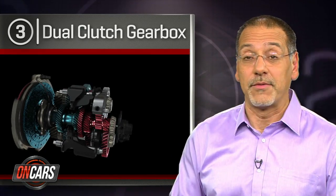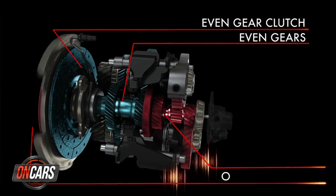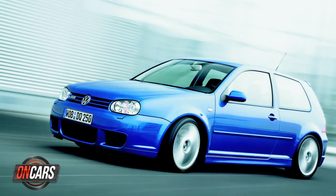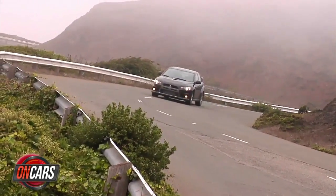Number three, the dual clutch gearbox. This self-shifting dual clutch manual transmission sprang from the realization that a computer can work a clutch and gears way better than you ever will. Hence, the first production dual clutch gearbox was in the 2002 Volkswagen Golf R32, a very rarefied model. But today it's come down to Ford Fiestas and Dodge Darts — with often crappy results, in my opinion.